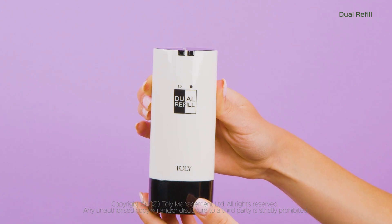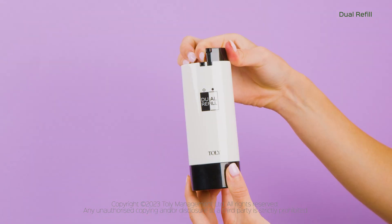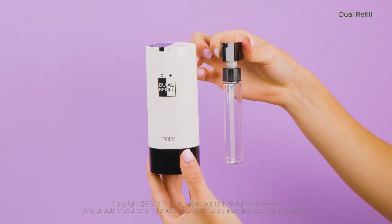And if you prefer to use the left side pump, simply turn the bottom counterclockwise. When done with the product, all you need to do is pull up the actuator, and the bottle easily detaches for a quick recharge.